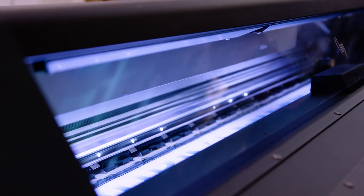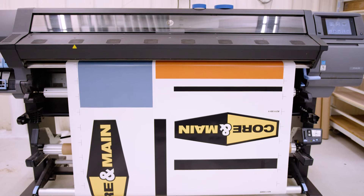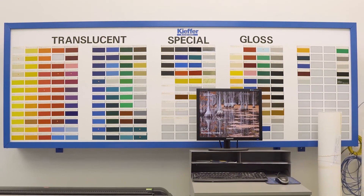Customers that only want certain odd colors that are not standard vinyl colors — it'll potentially bring people to want more photo-quality images in their actual signage instead of just a plain solid standard color.